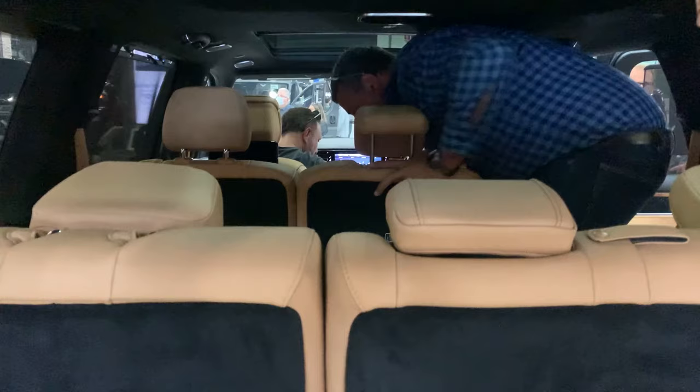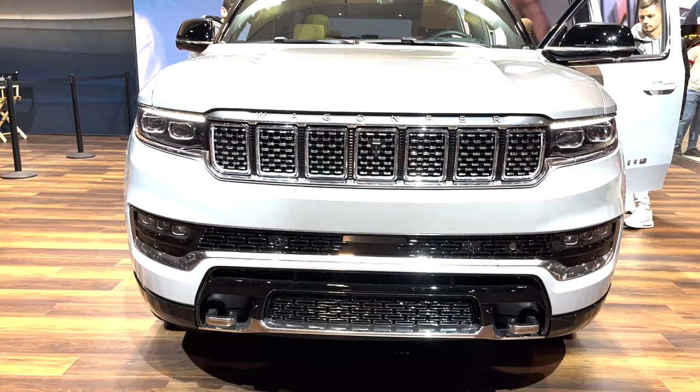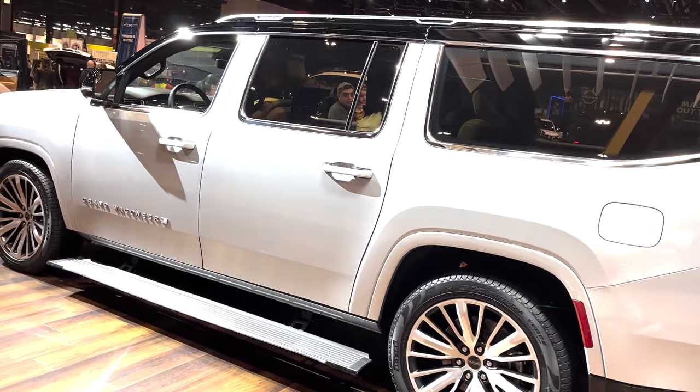Finally, we've got the ultimate Jeep vehicle, the 2023 Grand Wagoneer L Series 3. It's yours for $110,995, and comes with pretty much everything we've covered so far. There's a standard 4x4 system with Quadra Drive 2, the Hurricane High Output Twin Turbo engine, Quadra Lift Air Suspension with semi-active damping, independent front and rear suspension, 9,450-pound towing capacity, black painted roof and tinted glass, and 22-inch polished wheels.